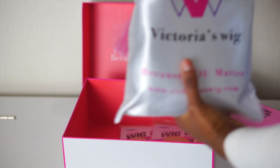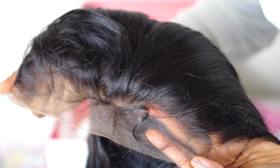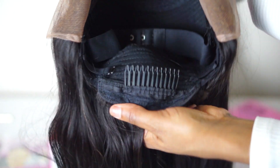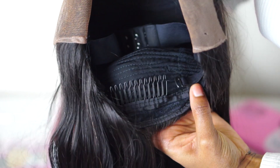Inside the box, the wig is in a bag, which is amazing because when I travel I like to use these little bags. Cap construction is very, very nice. You've got a comb on the side, comb on the other side, a comb in the middle, and a big nice comb in the back. I really like that this unit did not have lace in the back because I never use it and it kind of bunches up. I like this type of style in the back instead of the lace.